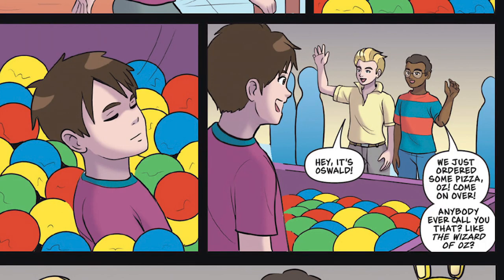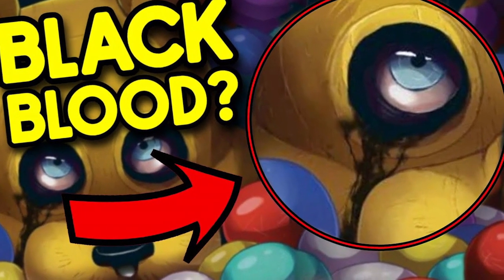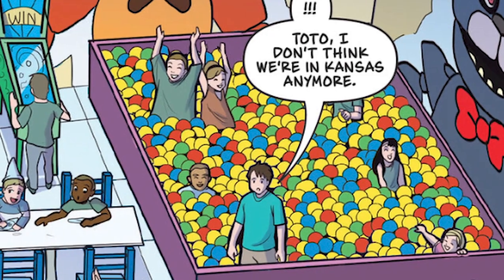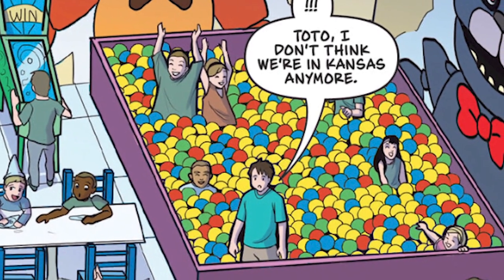In the ball pit world, Mike asks Oswald if anyone ever calls him Oz, like the Wizard of Oz. It's funny because in my Into the Pit breakdown video I did a while ago, I made connections to the Wizard of Oz, especially with Oswald directly quoting it. But I never picked up on the fact that his nickname literally is Oz. So thank you, Mike, for calling it out blatantly.